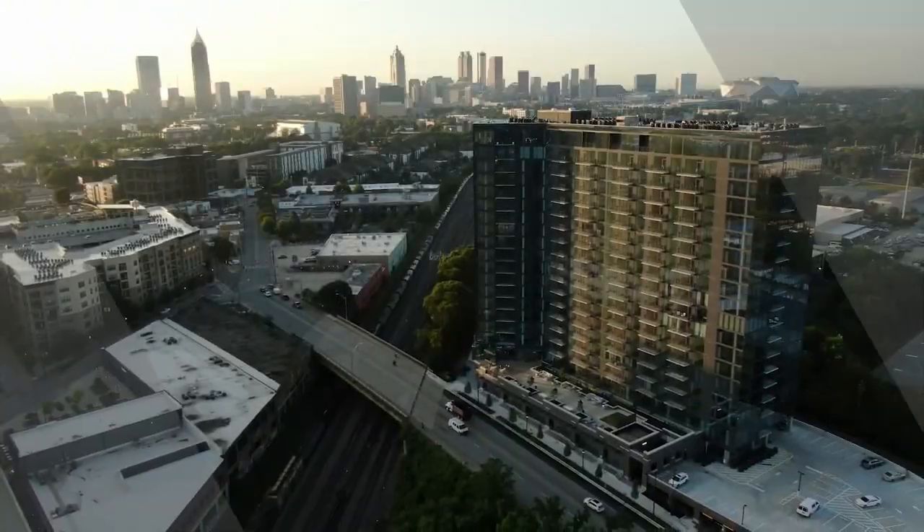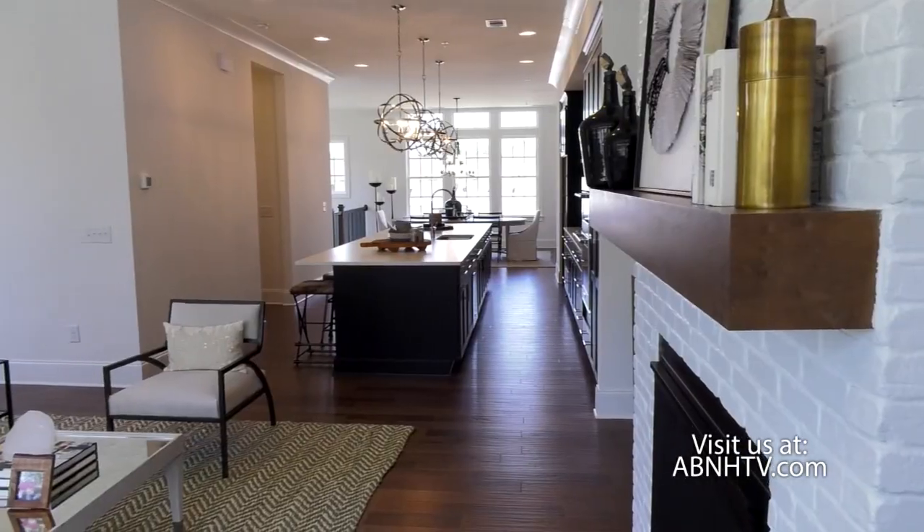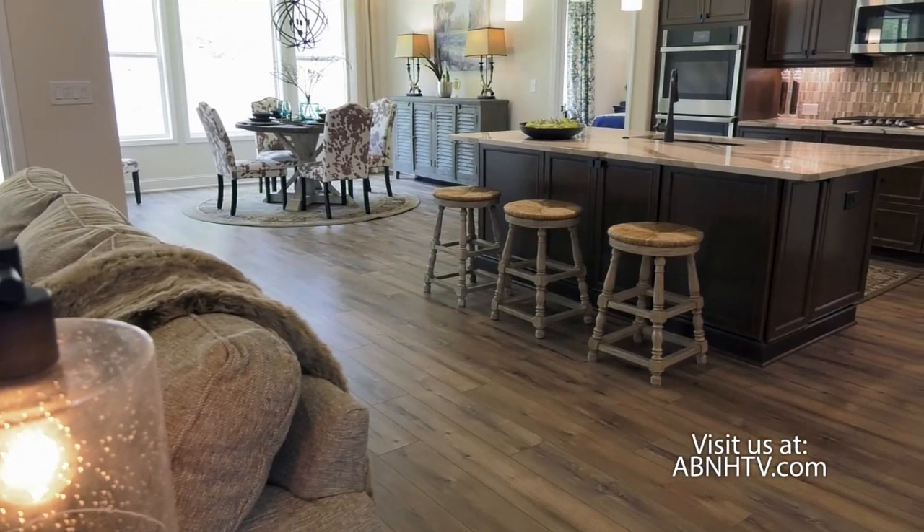Good morning and welcome to Atlanta's Best New Homes. I'm your host Greer Howard, and each and every week we take you around the metro Atlanta area and show you the very best in new construction. We have condos, townhomes, single family homes, and active adult communities, and in this market it is so important to do your research. We've got a great show for you, so let's get started.